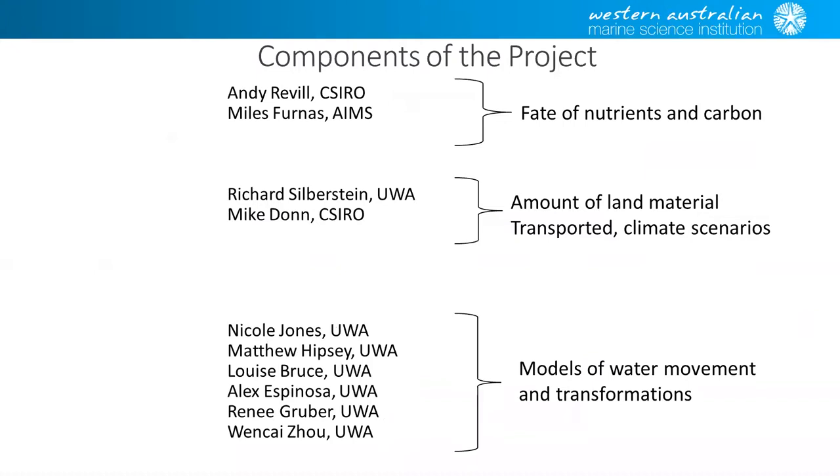Just to give you an outline of the project team: it's myself and Myles Van Nass, we're responsible for looking at nutrients and carbon flow in the system. Richard Silverstein, who started life at CSRI and ended up at UWA through this project, looked after the terrestrial components and export scenarios. Nicole and Matt and the team at UWA did all the modelling work.